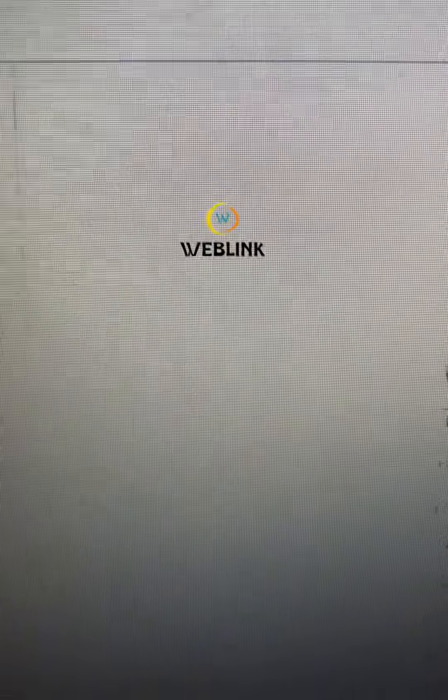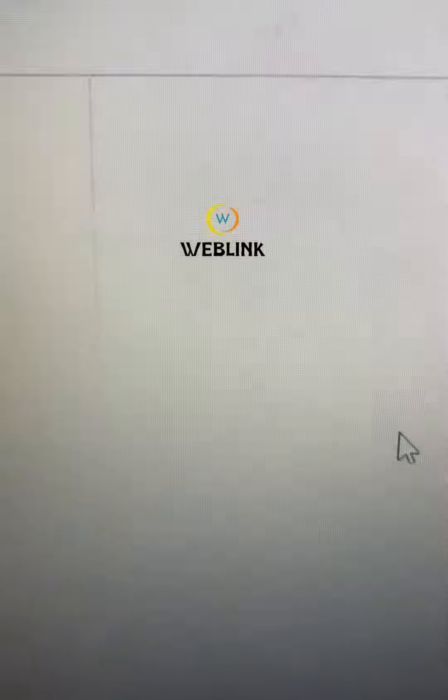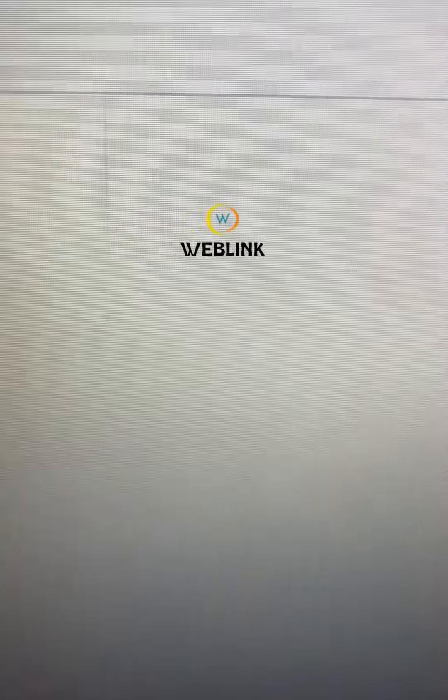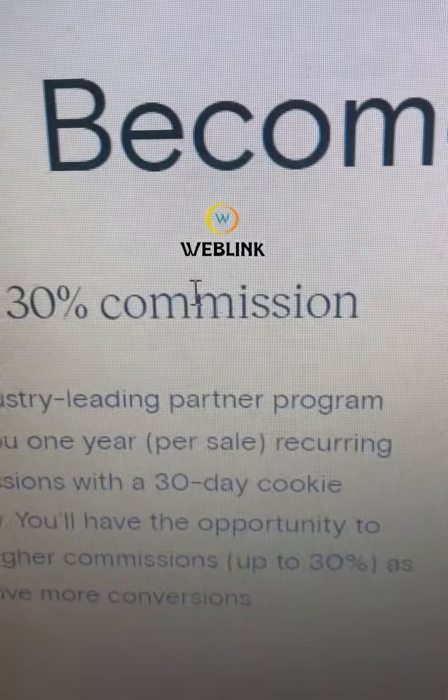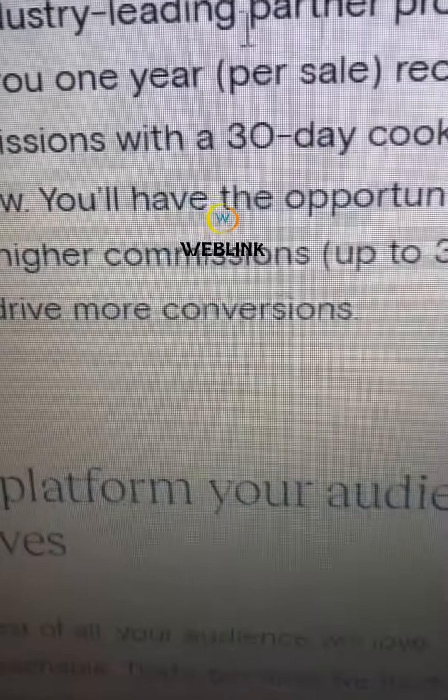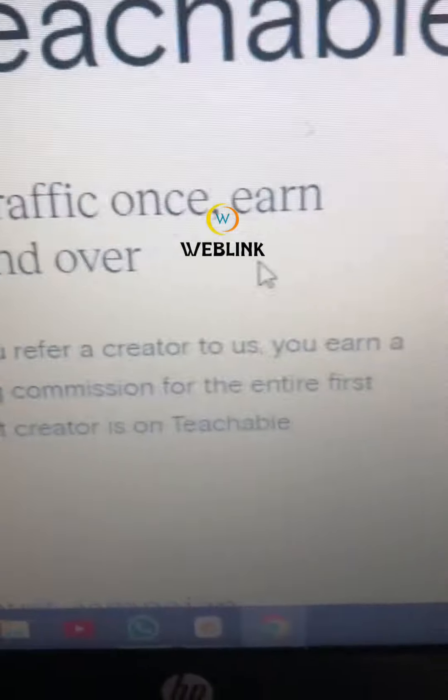As soon as you submit, your application will be received and approved. Once it's approved, you can be able to earn up to 30 percent commission for every person registered through your affiliate marketing link.